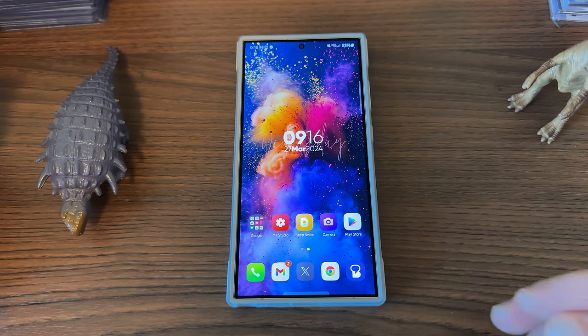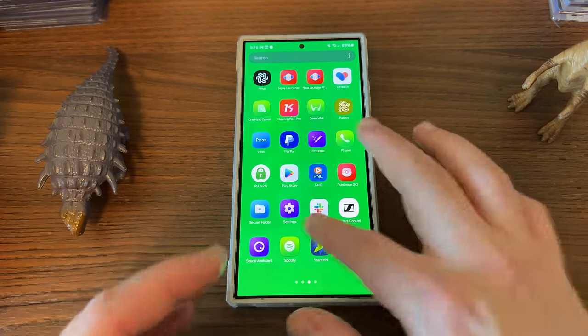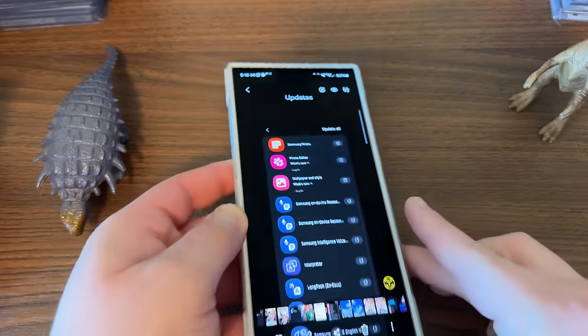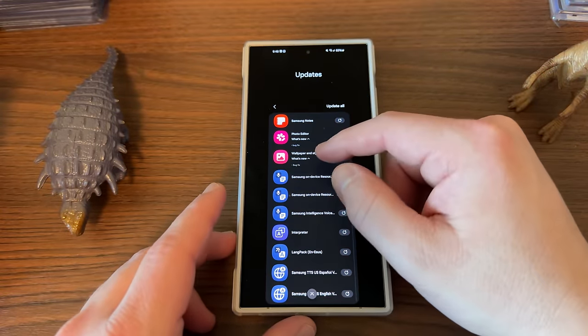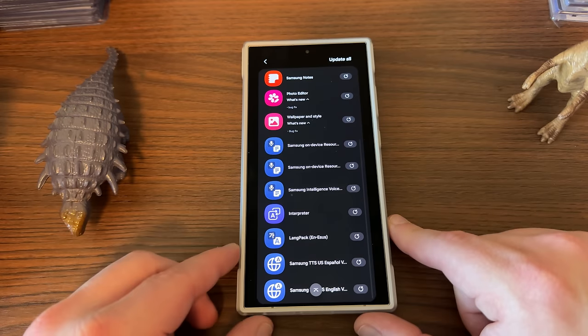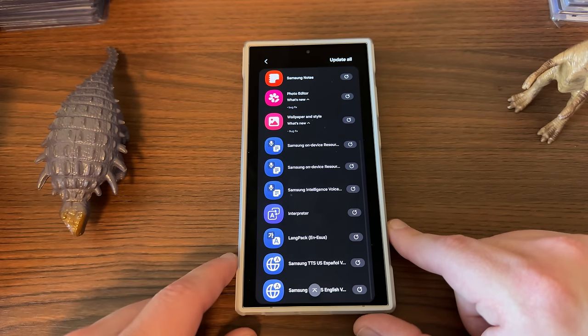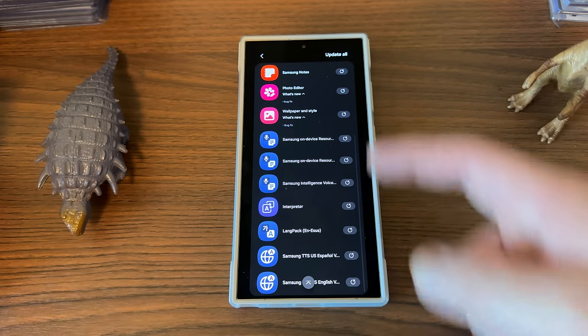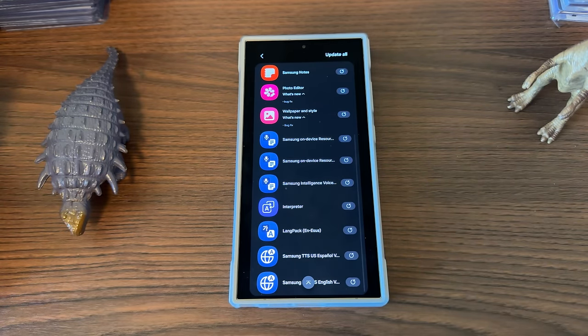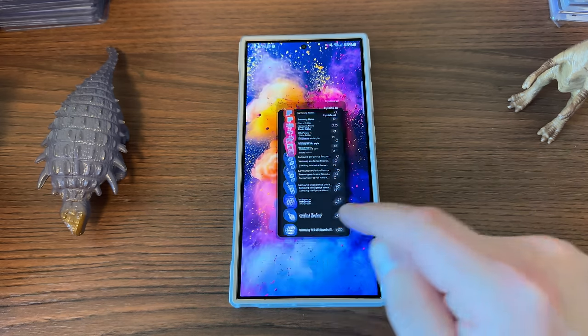Not only do we have those updates, there's also a bunch of other updates in the Play Store. There's Samsung Notes, Photo Editor, Wallpaper and Style, on-device language resources, Interpreter, and a bunch of the AI stuff with language — all updates that came out in roughly the last 72 hours. Samsung is really throwing a ton of stuff at us right now. I'll have a couple more videos today covering those two app updates I mentioned and some stuff on the camera updates from the S24 Ultra April patch.